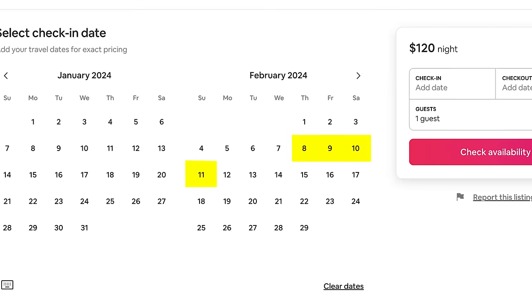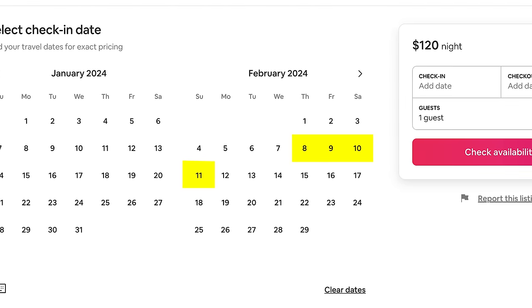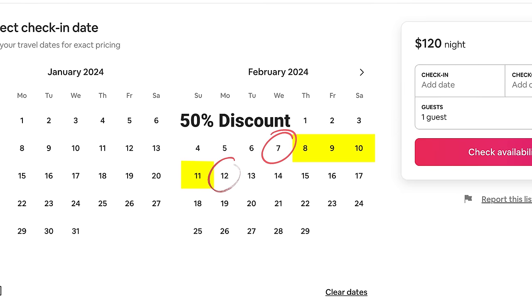Most of the time the advice out there is: you might just be a weekend short-term rental, and if you want to book Monday through Thursday, you just have to lower your prices. That's a strategy you can implement. But there's a strategy I've been working on with some of my host camp students with great success: if they have a guest checking in Thursday to Sunday, they reach out to that guest the week of the reservation and offer a 50% discount on the day before and the day after their stay.